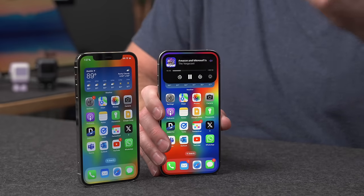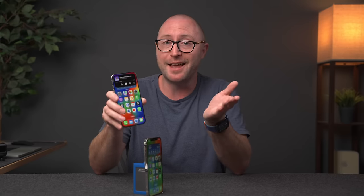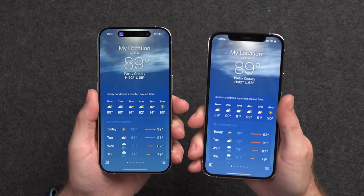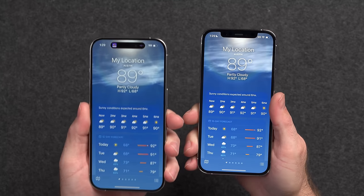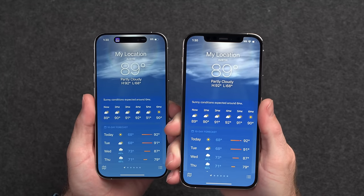The iPhone 15 Pro also has the Dynamic Island, which shows changing information depending on what the iPhone thinks is most important to you. I was pretty excited about it when it came out with the iPhone 14 Pro, and in practice I didn't use it a whole lot — it just faded into the background — but when I needed it for things like flight information, an Uber, or a pizza delivery, it was there and it's pretty cool. However, when viewing content full screen, the Dynamic Island is actually a little more noticeable than the notch. The Dynamic Island is definitely more distracting than the notch when you compare them side by side.